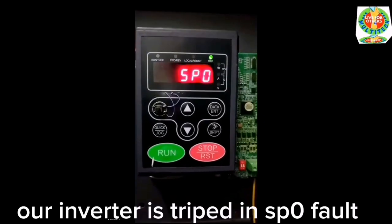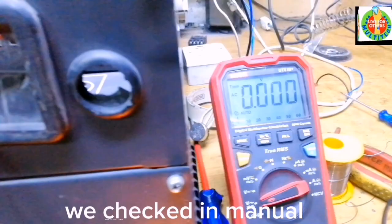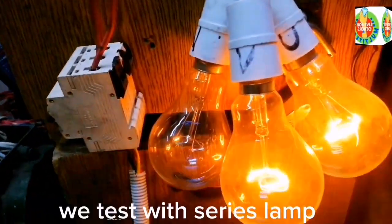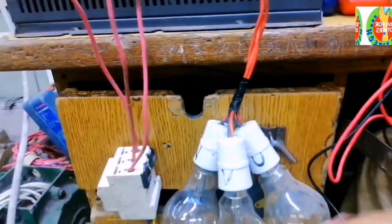Our inverter tripped with an SPO fault. We checked the manual and found that it is a phase lost fault. We tested with a series lamp and confirmed that one phase is lost.